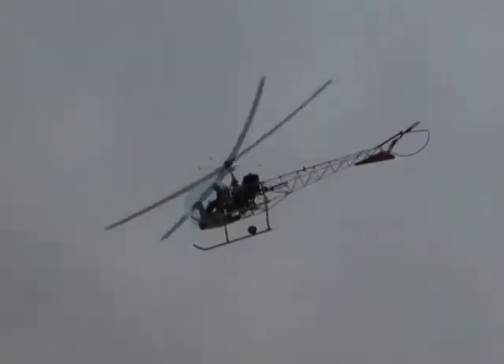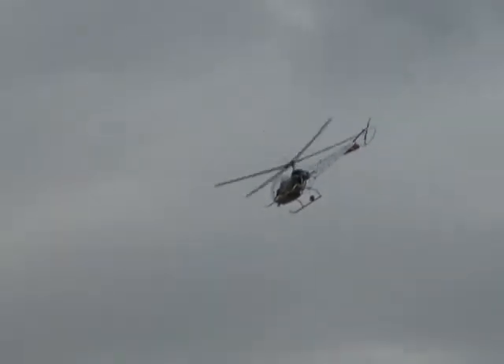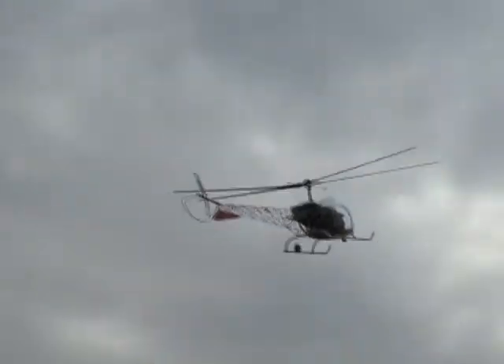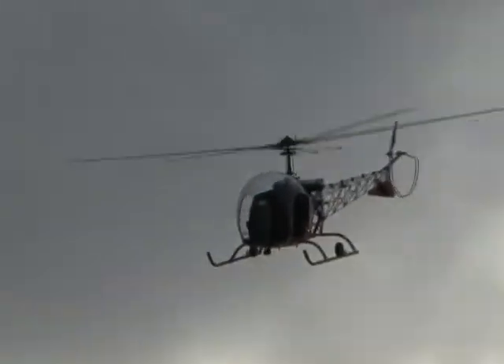Now, as Terry continues this demonstration, if you hear the engine chopped, you'll know that Terry's about to demonstrate what happens to a helicopter when the engine fails — that is an autorotation. An autorotation is what happens when a helicopter ceases powered flight and allows the upflow of air through the rotor system to keep the blades turning, just like those little maple leaf pods in the springtime. It's arguably much safer to be in a small helicopter with an engine failure than in an airplane with an engine failure, because a helicopter has the ability to autorotate.